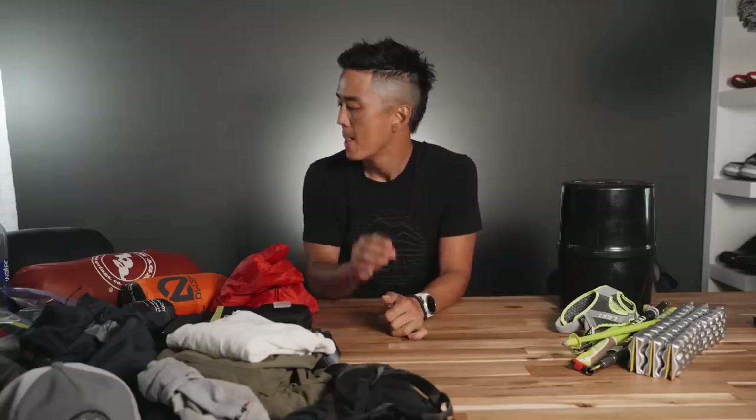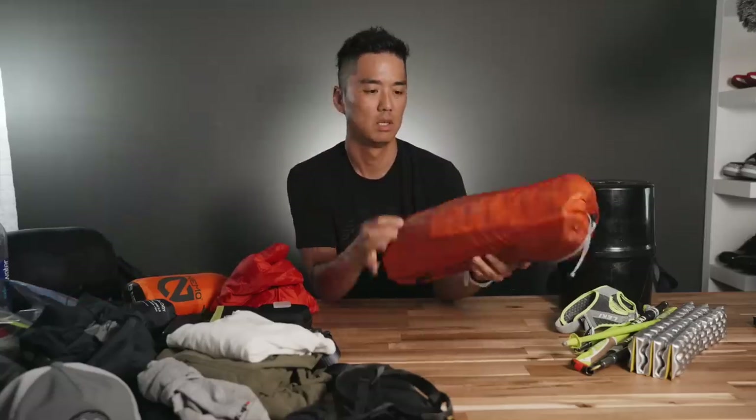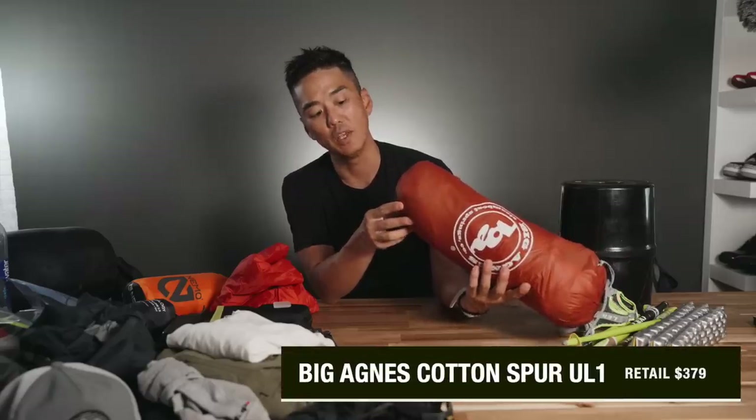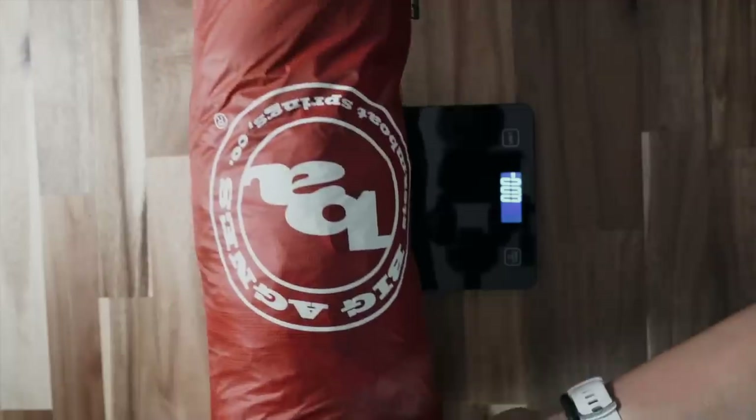Next up is the tent. I went through a couple of iterations of this. My mom gifted me the tent, which was a huge help — thank you, mom. She's an avid backpacker herself. This is the Copper Spur HV Ultralight one-person tent.